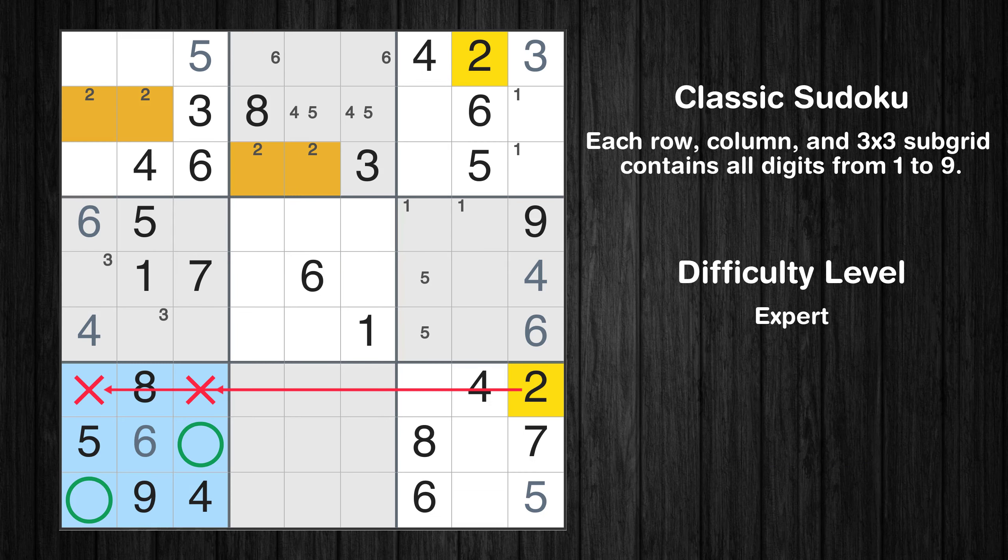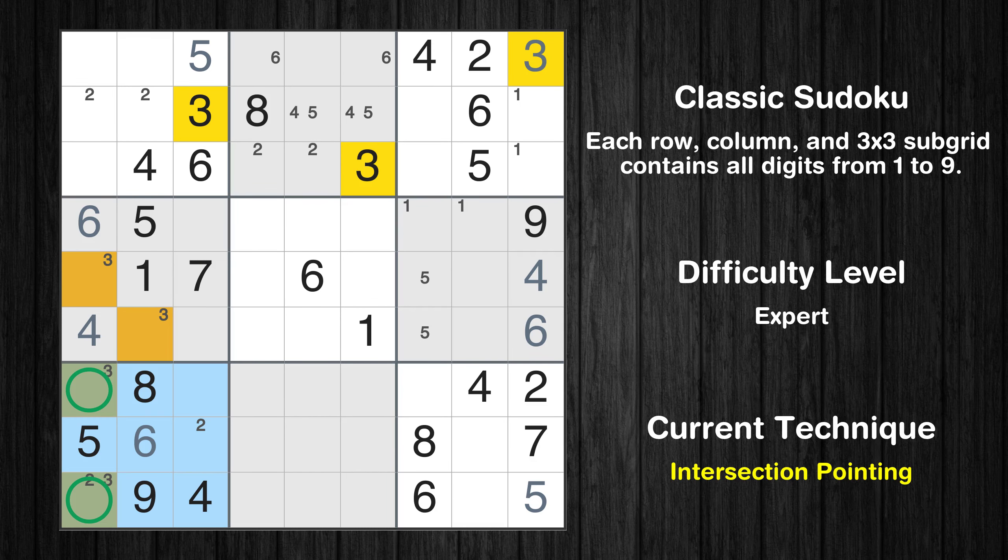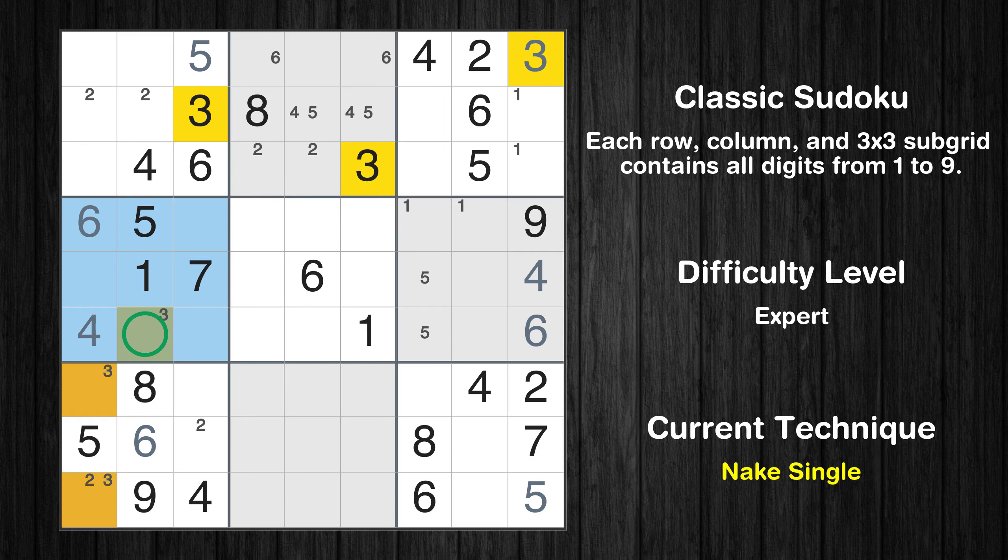Only two positions left in the seventh box where value 2 can be placed. Only two positions left in the seventh box where value 3 can be placed. There is an intersection with another region in subgrid 7. Value 3 has to be in one of the marked cells, so it cannot be in any other cells in column 1. Only one position left in the fourth box where value 3 can be placed.